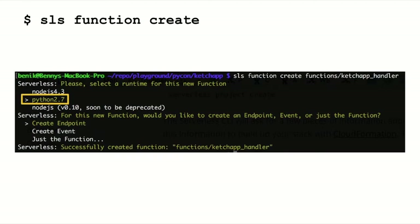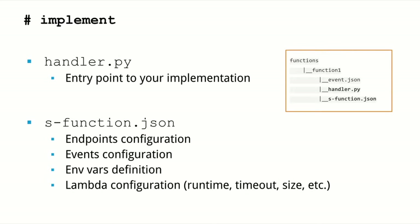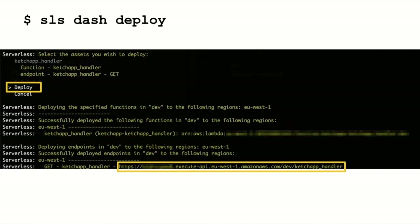The way you use the Serverless Framework is just four steps: create a project in the CLI, create the function and define the runtime, and you'll get a few files created. The handler.py is where you put your implementation, and s-function.json is the configuration file where you define all the endpoints or events that will trigger this Lambda. Then you simply deploy with the CLI, and what you get back is the URL to the endpoint.